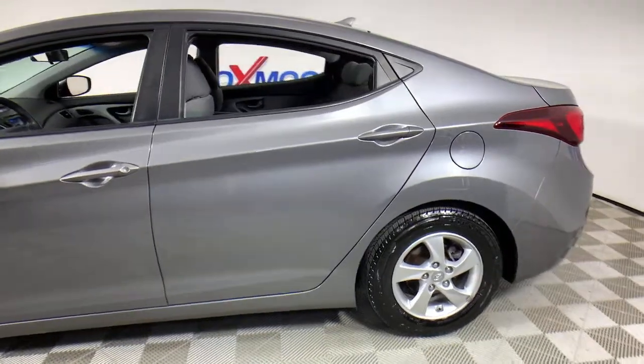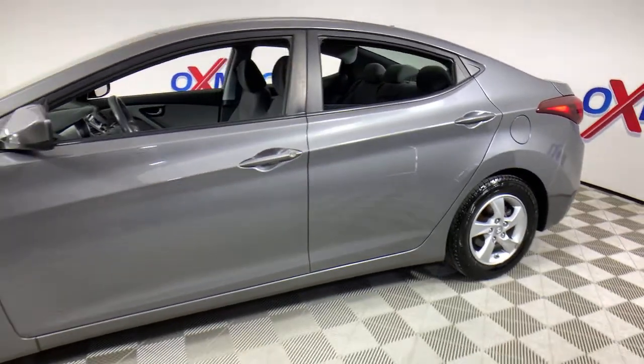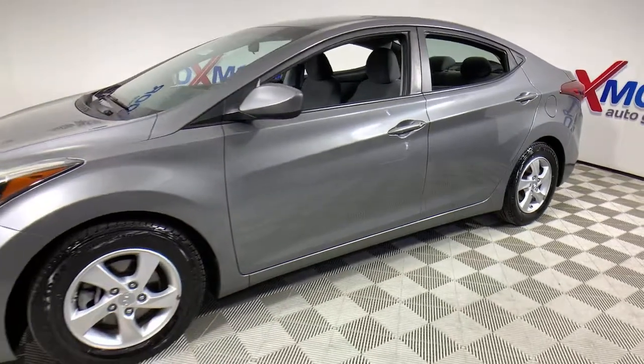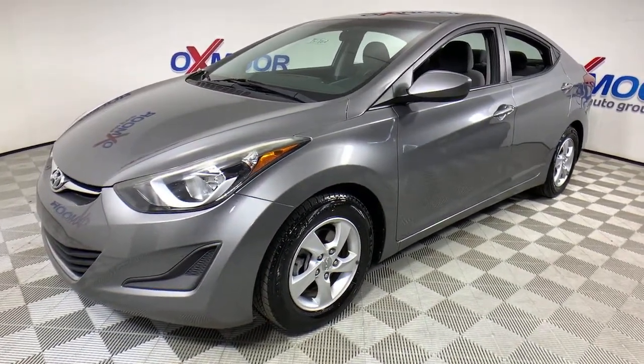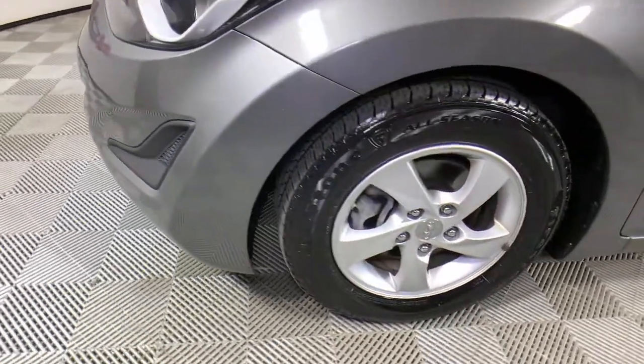Get a feel for the 2014 Hyundai Elantra. This vehicle still has fewer than 100,000 miles on the clock, so it won't last long. Make a fresh start every day in this modern, tech-savvy Elantra.